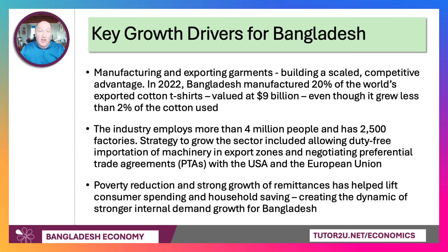Bangladesh is a really good example of a nation that has developed a scaled competitive advantage in manufacturing and exporting garments. In 2022, Bangladesh manufactured one-fifth of the world's exported cotton t-shirts — just under $10 billion of revenue — yet only grew less than 2% of the cotton used. It tends to be a net importer of cotton and a net exporter of garments, making it more exposed to increases in the world price of cotton. The textile sector now employs more than 4 million people across over 2,500 factories. Bangladesh has pursued an industrial strategy of allowing duty-free import of machinery, creating export zones, and negotiating preferential trade agreements with the US and EU.